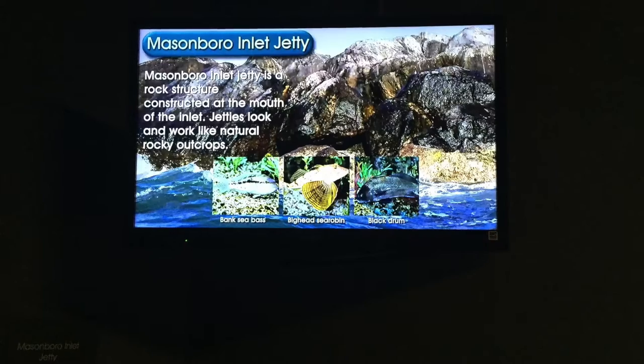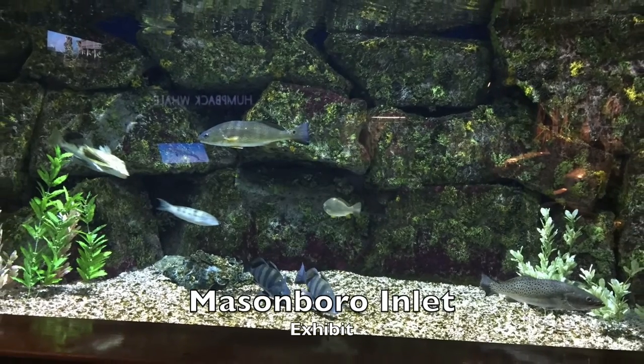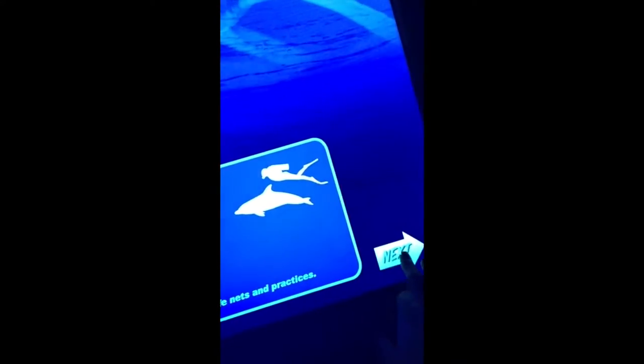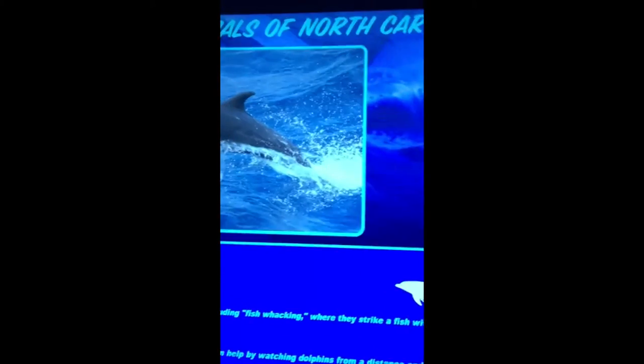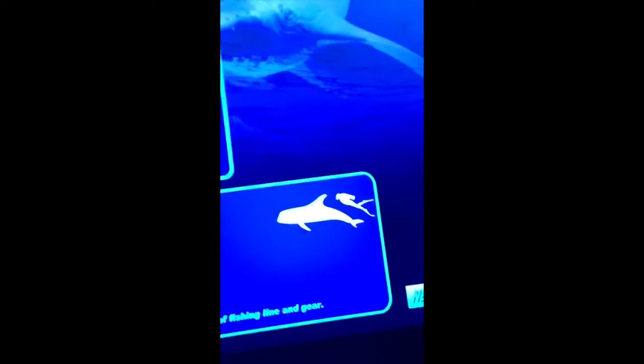The cool thing about this aquarium is that they describe local areas with their exhibits. Here's one right in your backyard — Mason Burrow Inland. Check out this cool interactive screen. It gives you information about other aquatic animals, like dolphins, right at your fingertips.